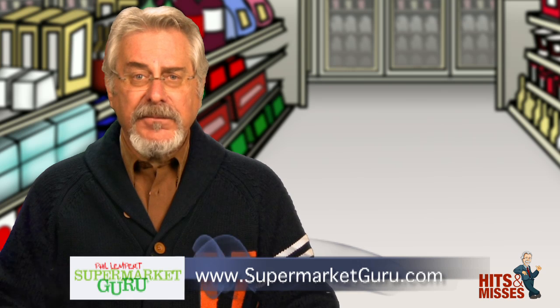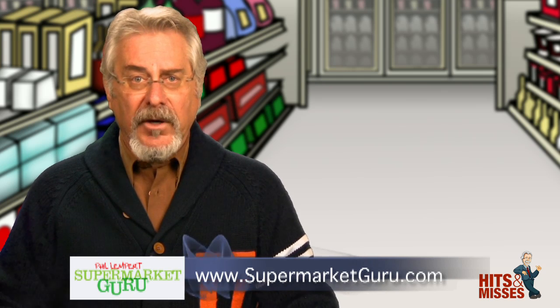New Product Hits and Misses uploads right here every Wednesday on our network, online and on your mobile phone. Follow us on Twitter, check us out on Facebook, or download us free on iTunes. For complete product details and information on today's products, just visit supermarketguru.com. Thanks for watching.